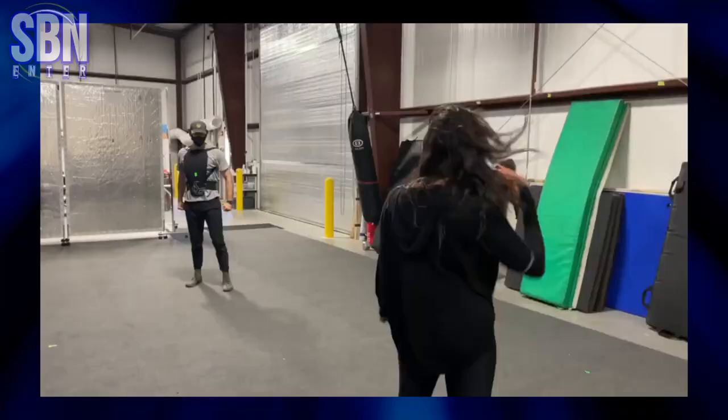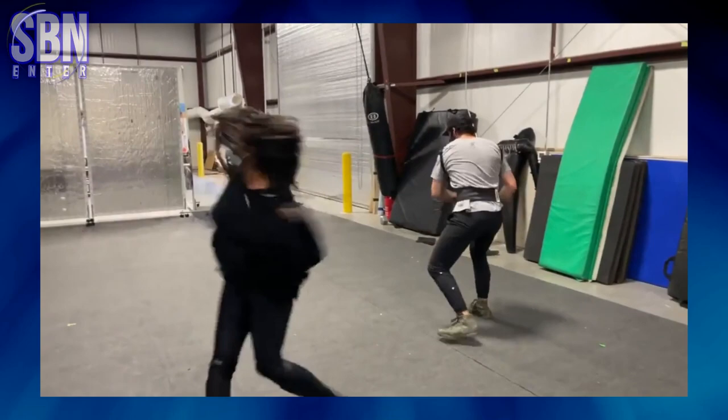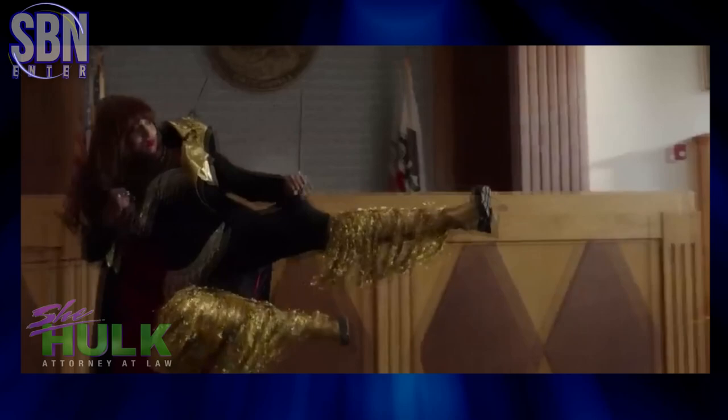And this is Jameela Jamil as Titania in training. She was doing the final kick there — she has a nice stretch, look at her muscles. Good shape for an action role in the MCU. Here is Jameela Jamil preparing for the stunt — another rare behind-the-scenes footage from the show.